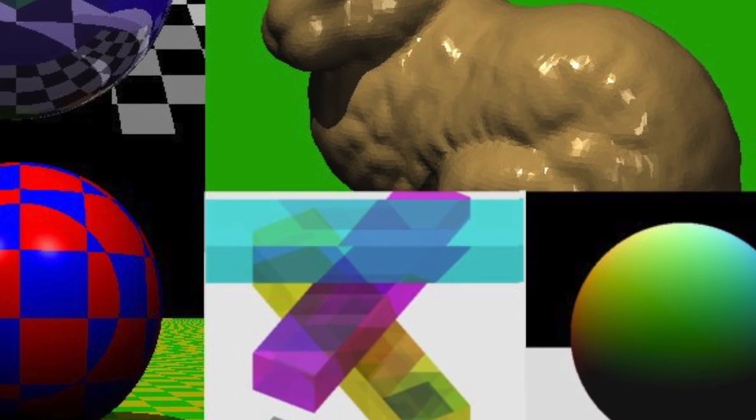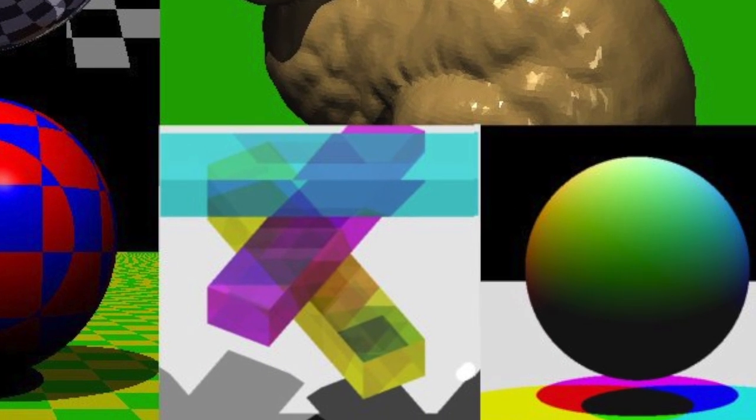I also worked on a big computer graphics project, which was a complete ray tracing application that handled glossy and matte surfaces, mirror reflections, and even refraction. In addition to the programming concepts, which I feel are the most obvious practical implications of doing the MIT challenge, I feel I learned even more in the studies of mathematics and computer science theory.